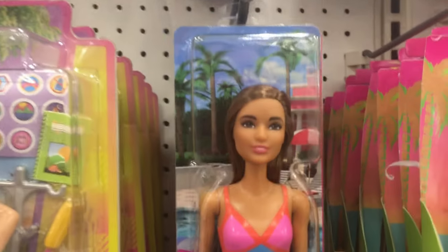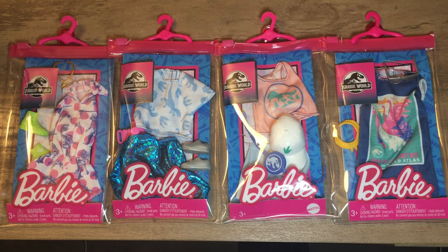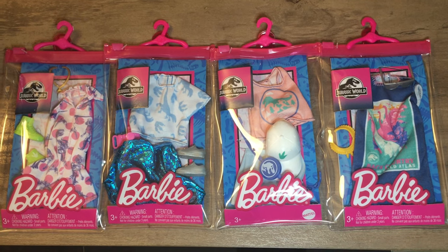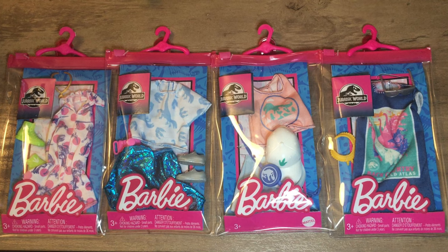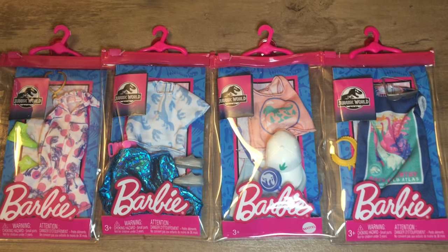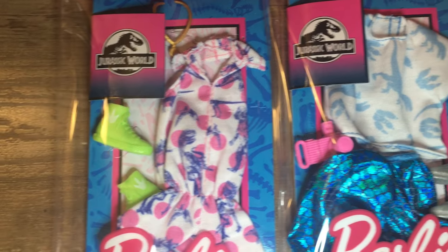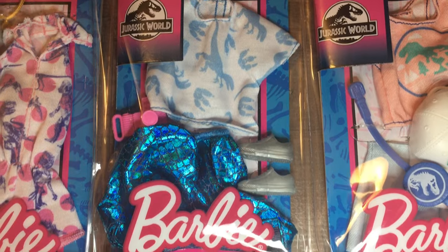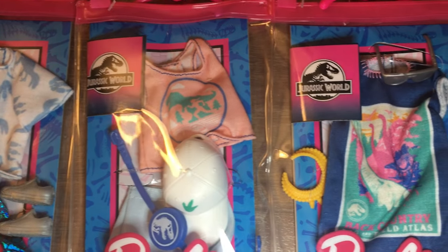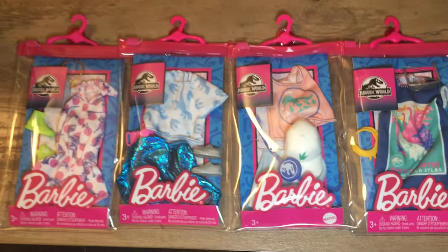In the end, this is what I got from my shopping trip: all four of the new single Jurassic World fashion packs. I love the fashions — I think they're so cute and fashionable. The only one I'd seen online so far was the jumper, but when I saw the rest of the collection together I decided yes, I do want to get it. I think all of them together are really cute. Look out for a video where I try on some Jurassic World Barbie fashions! Thanks for shopping with me and I'll catch you in my next video.